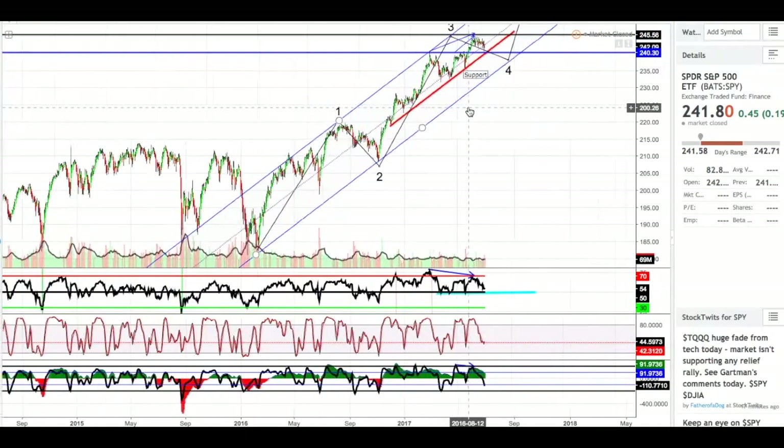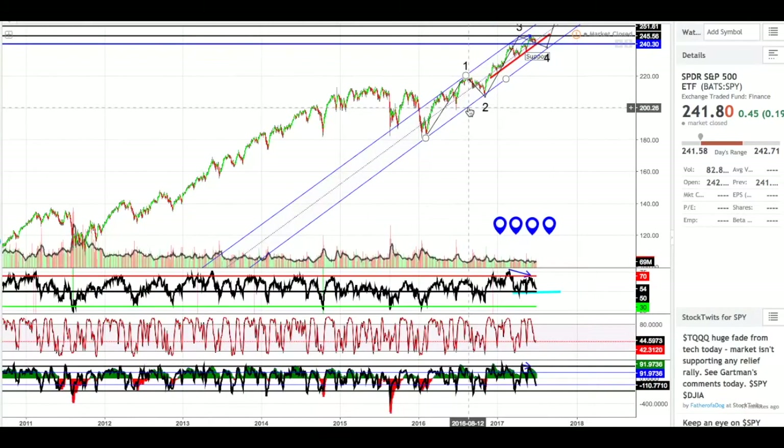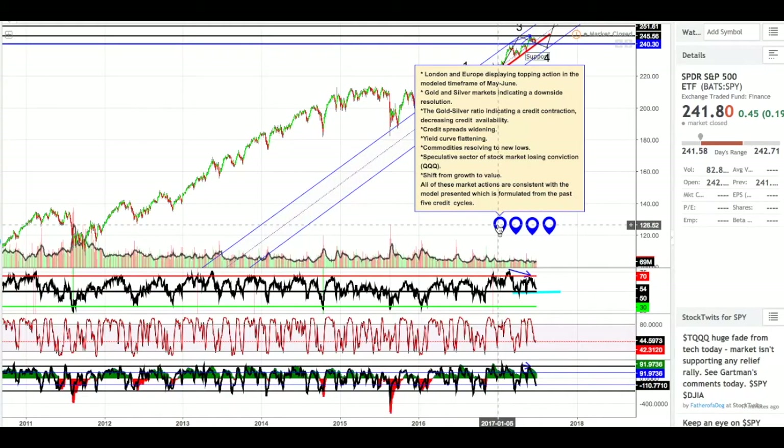This is also a smaller channel than previously. Some things to note: recently London and Europe have been displaying topping action. Gold and silver markets are indicating a downside resolution, meaning they will go higher. The gold-silver ratio is indicating a credit contraction and decreasing credit availability. Credit spreads are widening, the yield curve is flattening, commodities are resolving to new all-time lows, the speculative sector of the stock market is losing conviction. The stock market's speculative sector is technology — QQQ. There's been a psychological shift from growth to value, and all of these market actions are consistent with models formulated from the past five credit cycles.